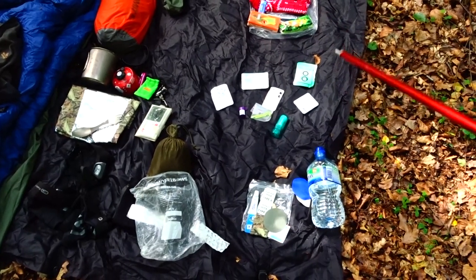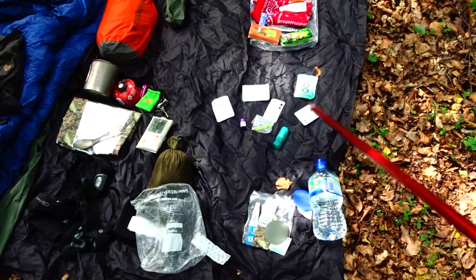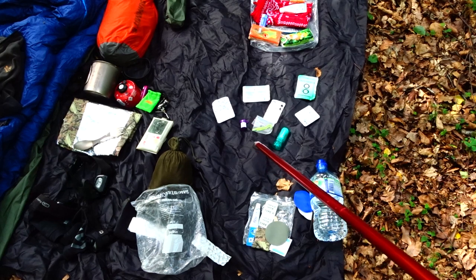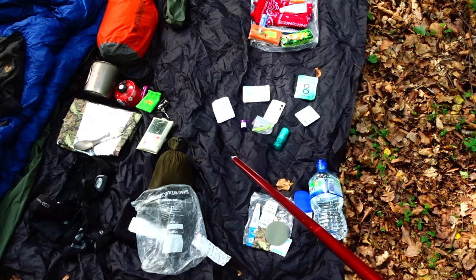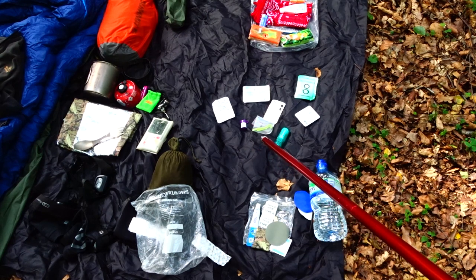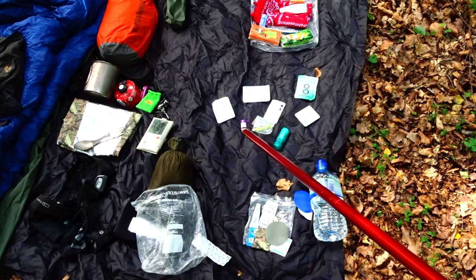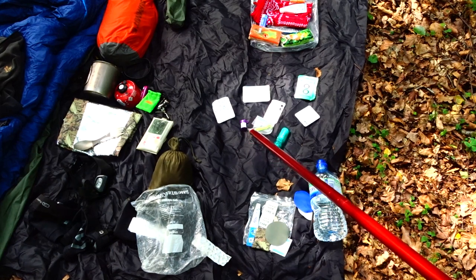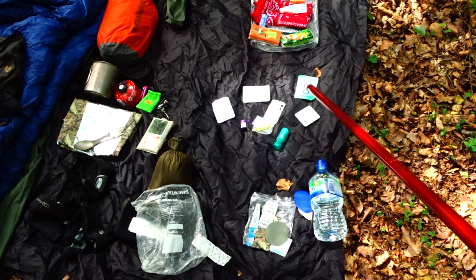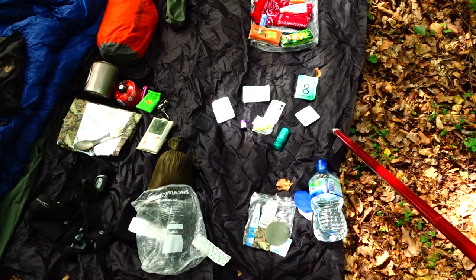The clothing I had on my person was essentially a duplicate of my spare clothing: Bear Grylls survivor trousers, merino wool socks, good tight-fitting breathable running-type underwear, and a breathable shirt. I would occasionally put on the micro fleece as needed.